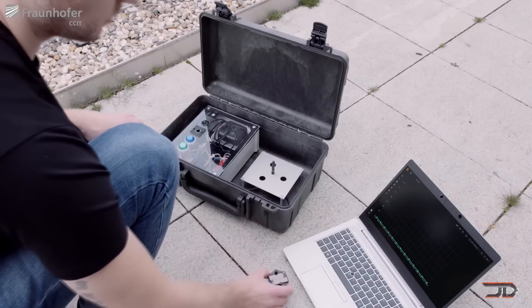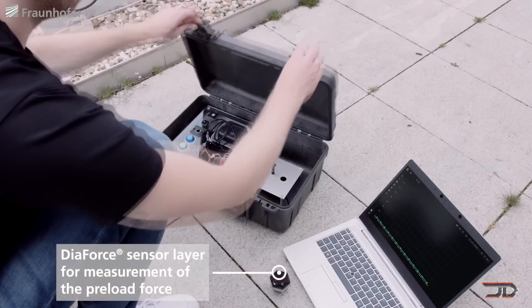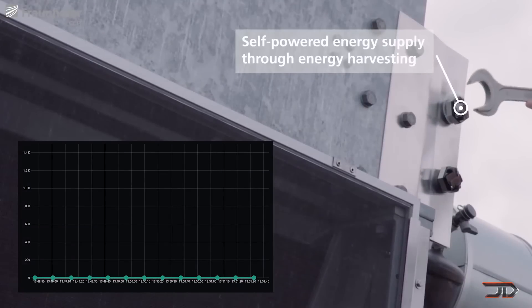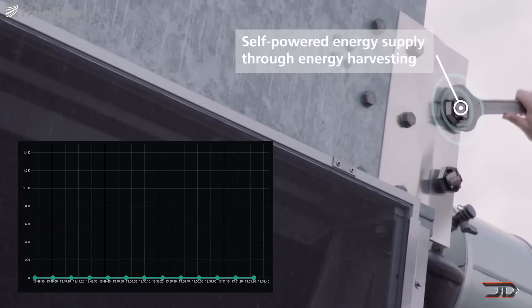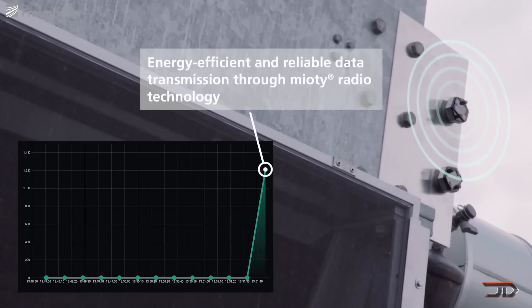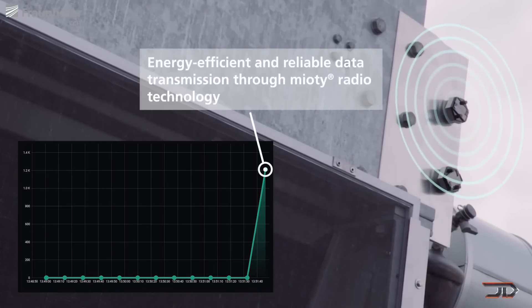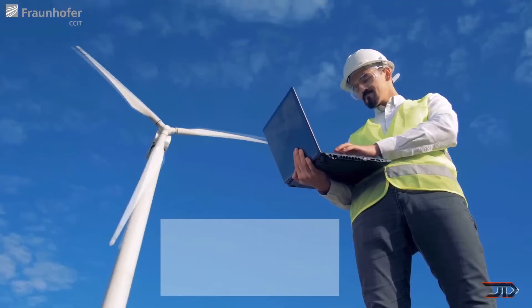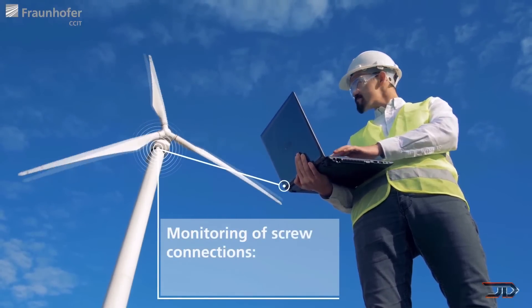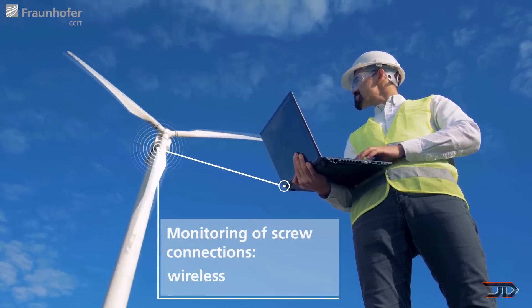A change provides power to a thermo-electric generator and this basically powers a radio module in the screw head, eventually transmitting to a ground station and letting the operator know about the status of the screw. This might seem a little bit overkill but it's a great setup for bridges, reactors, windmills and even power grid infrastructure.